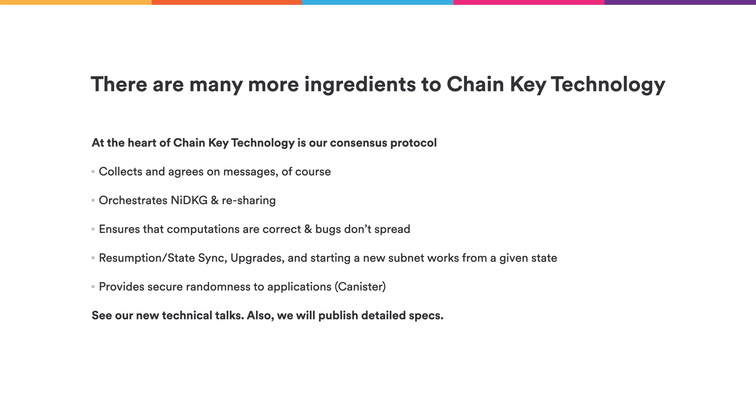Non-interactive DKG and key re-sharing are just two ingredients of ChainKey technology — there is much more, and we will have talks about all of it soon online. At the heart of ChainKey technologies are consensus protocols that orchestrate all the different sub-protocols. Consensus collects and agrees on messages from users and gets them executed, but it also orchestrates the non-interactive DKG and re-sharing between all the different nodes. It ensures computations are done correctly, and even if bugs occur due to hard disk failures or cosmic bit-flips, those bugs won't spread to other subnets but remain contained. It also orchestrates state resumption, synchronization, upgrades, and starting a new subnet from a given state. Another interesting feature is that the consensus protocol provides secure randomness to applications, which is very hard to achieve correctly.